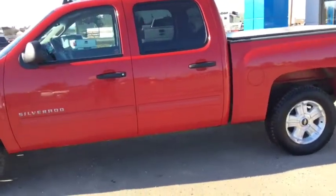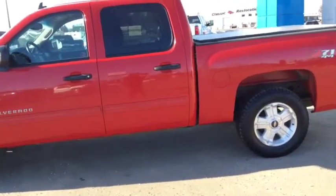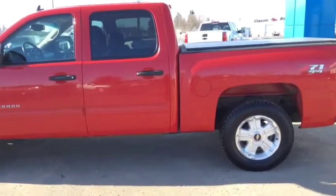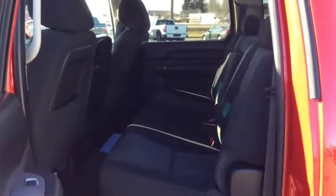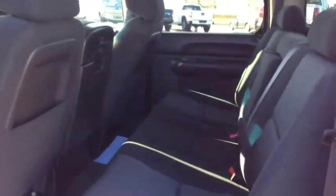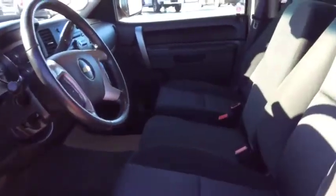This truck is powered with a Vortec 5.3L V8 engine and paired with a 6-speed automatic transmission. Room for you and up to 5 passengers with the full rear bench seat, and the 40-20-40 split bench seat that has extra storage underneath. Cup holders and more storage.